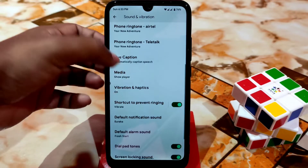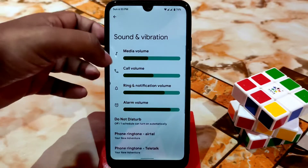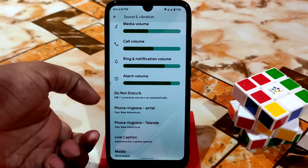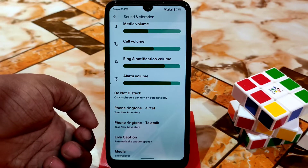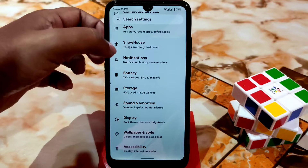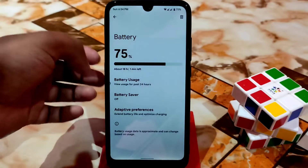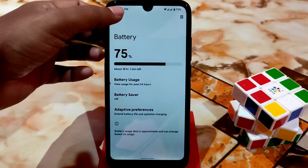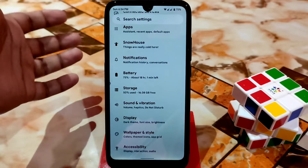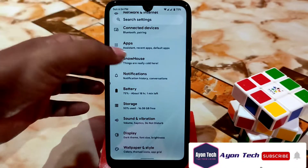Here is media and live caption as well. From ringtone you can change for both SIM cards — you guys can access from the sound and vibration section easily. Finally we have the battery section. The battery backup I found is really great — no issues with that. You guys can easily use this ROM for battery backup without any problem.